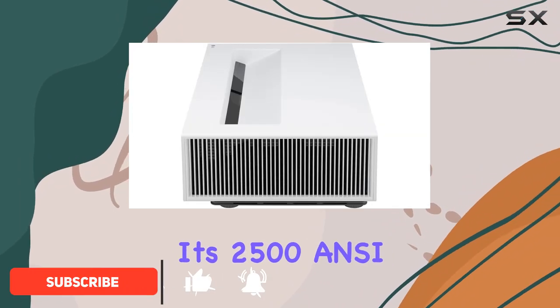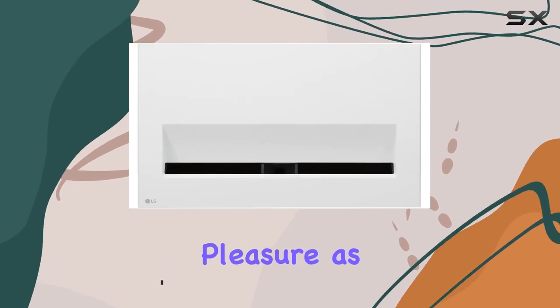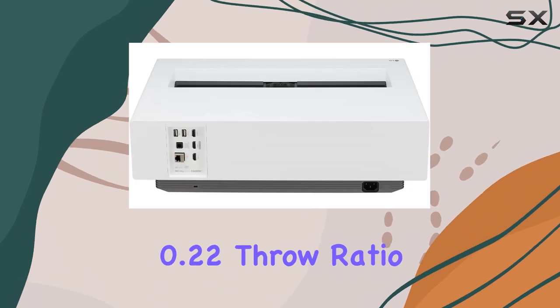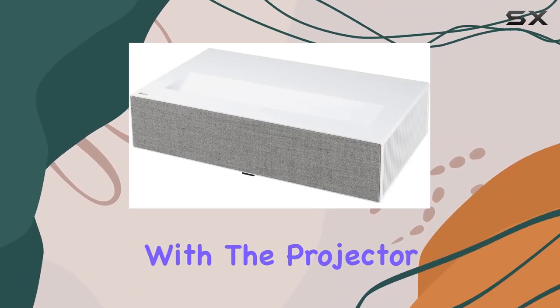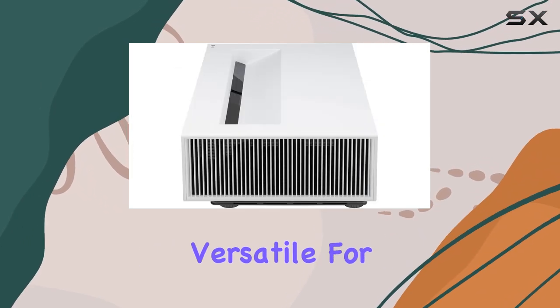With its 2500 ANSI brightness, even well-lit rooms won't hinder your viewing pleasure, as it delivers brilliant colors and vivid imagery. The ultra-short 0.22 throw ratio means you can enjoy an 80-inch screen size with the projector placed less than 5 inches from the wall, making it incredibly versatile for any room size.